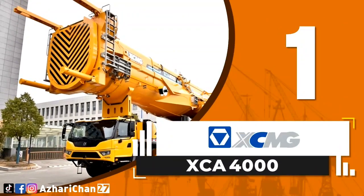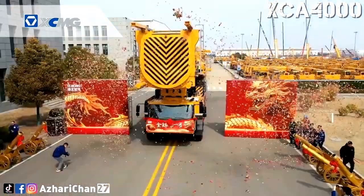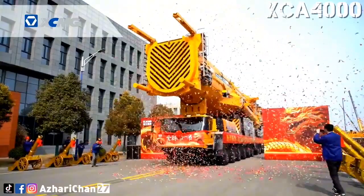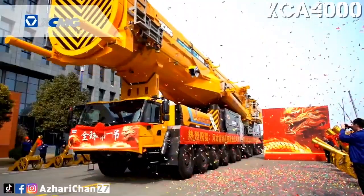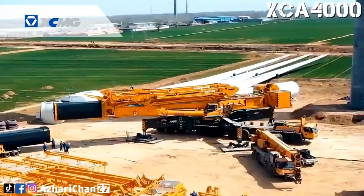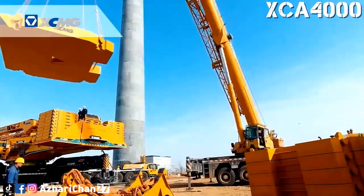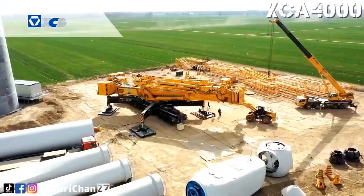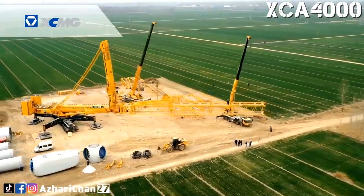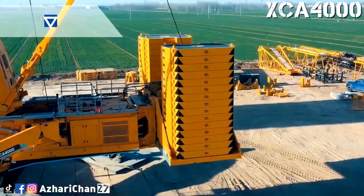First on the list is the XCMG XCA-4000. The XCA-4000 is the world's largest and strongest all-terrain crane, designed and manufactured by the largest Chinese crane manufacturer, XCMG. This crane is the first all-terrain crane to come with 11 axles and boasts an unprecedented 4,000-ton lifting capacity, making it the ideal solution for the installation of wind turbines exceeding 10 MW. With the capability to hoist 230 tons at a height of 170 meters, the XCA-4000 sets a new benchmark for the highest and heaviest lifting capacity among wheeled cranes. This milestone is particularly significant as global wind power equipment trends towards larger and heavier models, necessitating lifting equipment with higher capacities, greater heights, and enhanced safety technology.